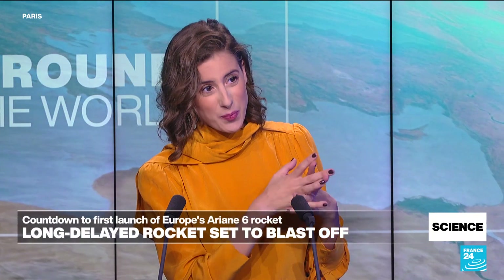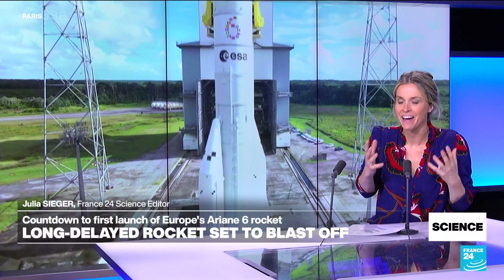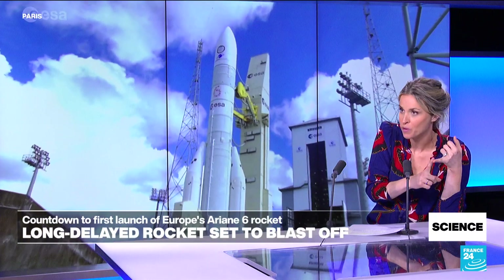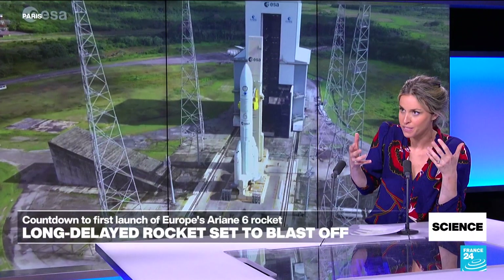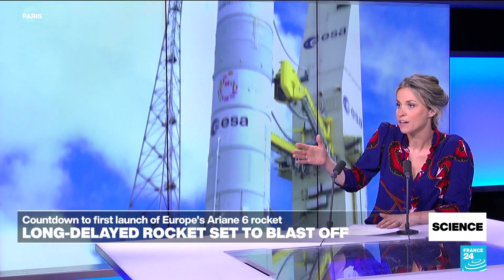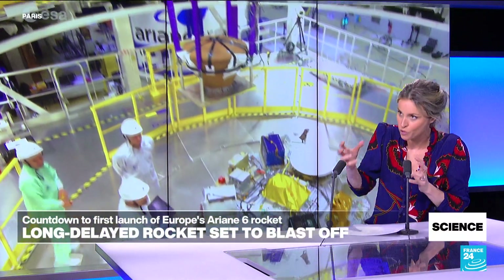Why is this so important for European space? There's so much at stake. The first goal is to give Europe independent access to space again. For the last couple of years, Europe hasn't had independent access to space — Ariane 5 retired last year, and the Soyuz Russian launchers were sidelined because of the invasion of Ukraine. As Europeans, we're literally deprived of heavy launchers. There's also a huge crisis with lighter launchers such as Vega-C, which was involved in an accident. This is a huge sovereignty issue because we've had to go through other countries to launch our satellites.